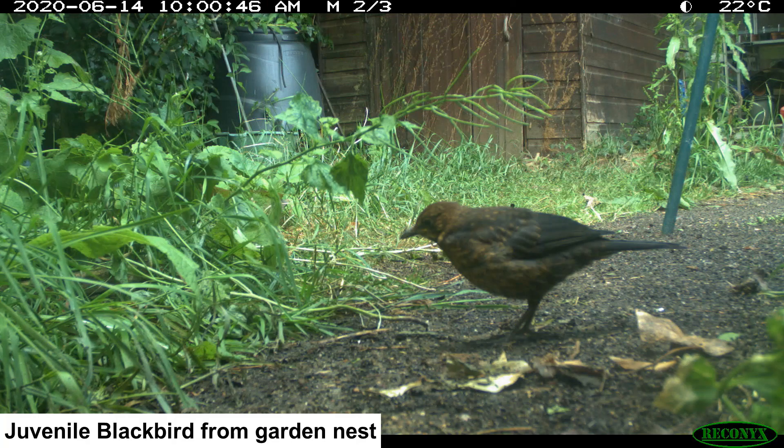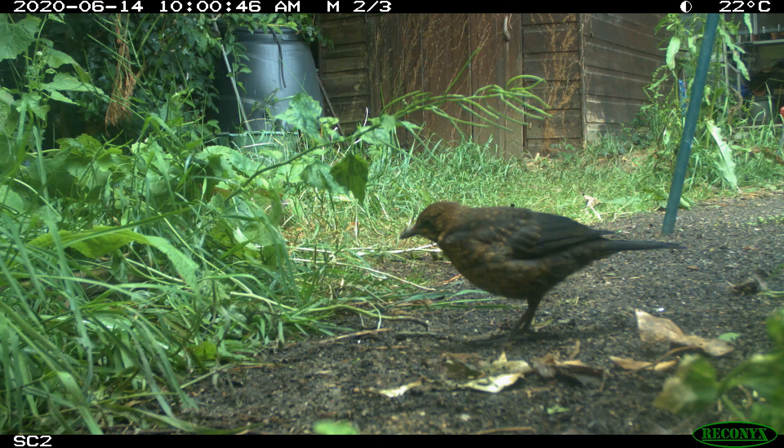I hope by watching this film you've been encouraged to make small changes to attract wildlife into your garden. Please keep in touch with Nature Heroes and thank you for watching.